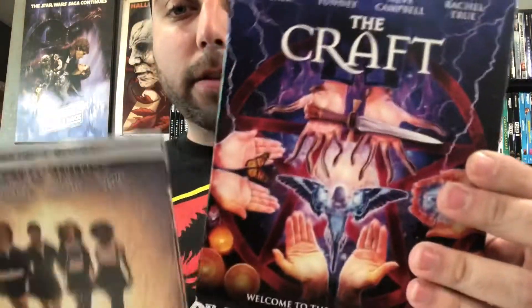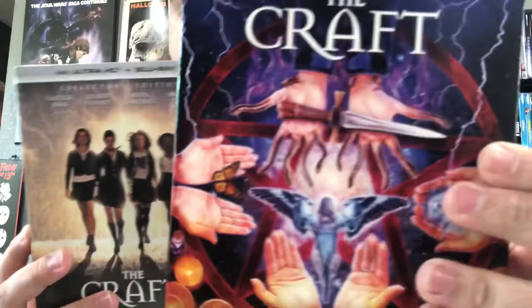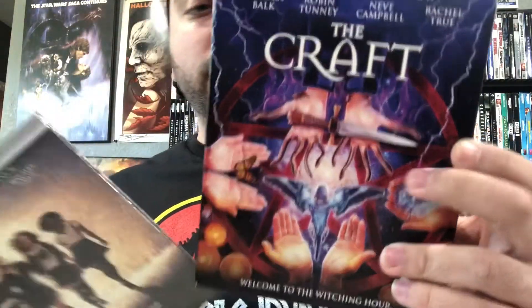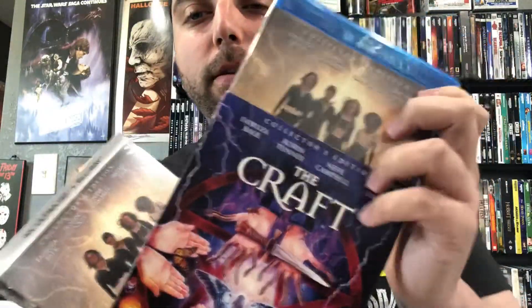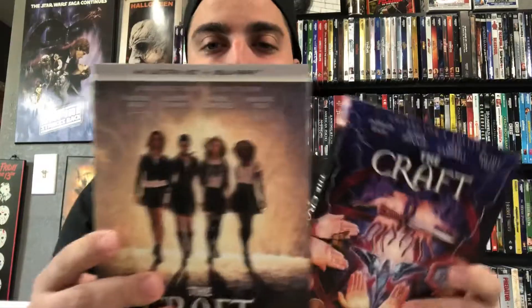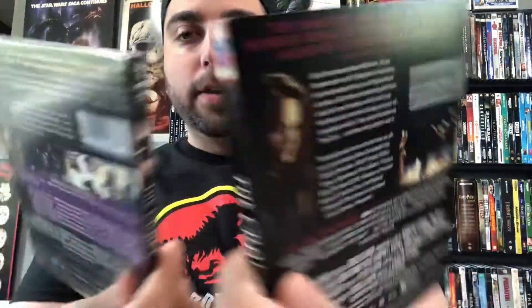I also have the previous Blu-ray with a different slip cover, so you can see the artwork that Shout Factory did for the movie versus the original poster art on the new one. I'm pretty sure it doesn't have reversible artwork. Tell me what you guys picked up this Tuesday — leave a comment below, give the video a like, and don't forget to subscribe. I'll see you guys later.